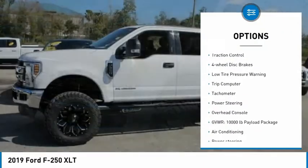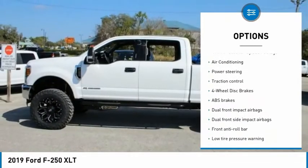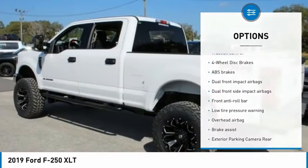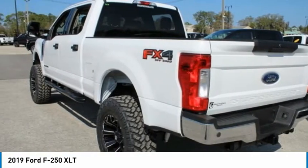Electronic stability control. Brake assist. Traction control. Four-wheel disc brakes. Low tire pressure warning. Trip computer. Tachometer. Power steering. Overhead console.